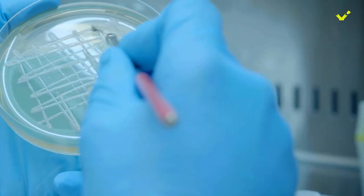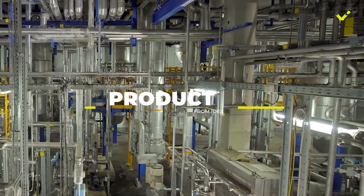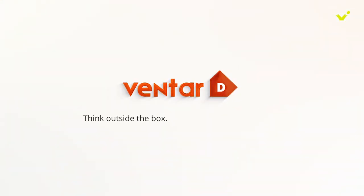We at EW Nutrition are incredibly proud to drive this product from idea all the way to our customers' doorstep. Ventar D — think outside the box, improve inside the gut.